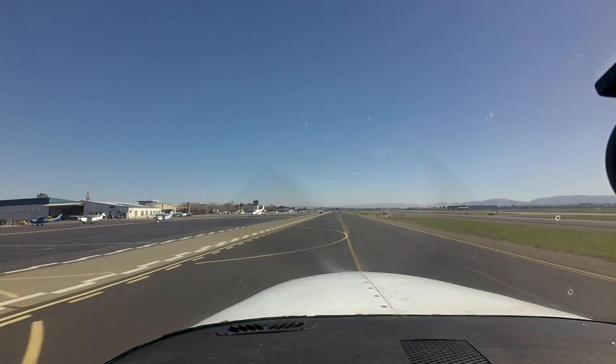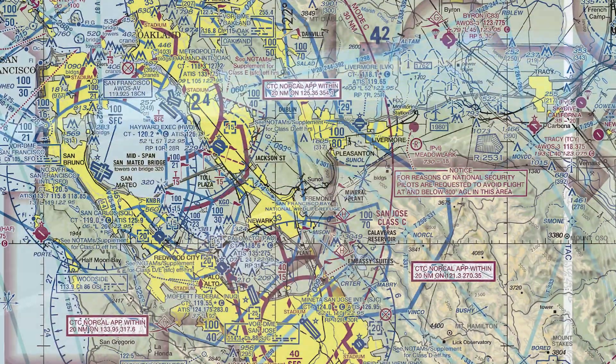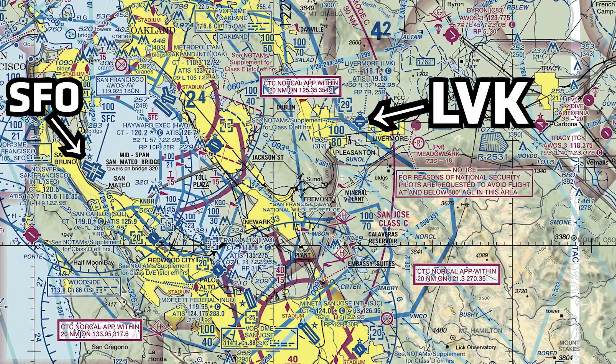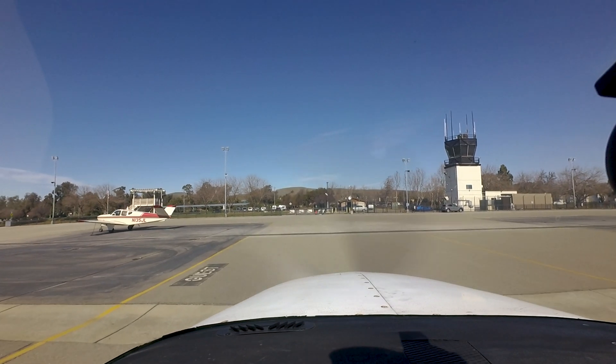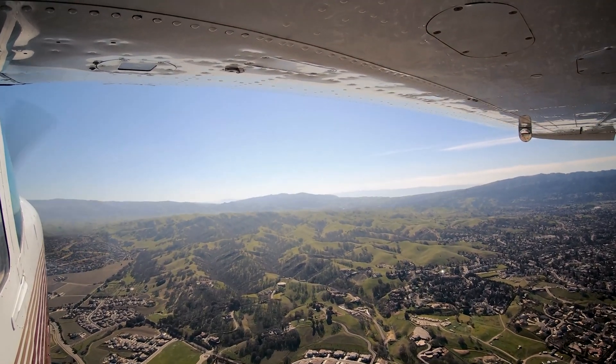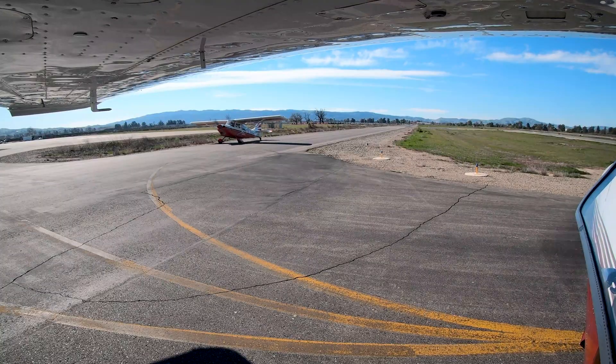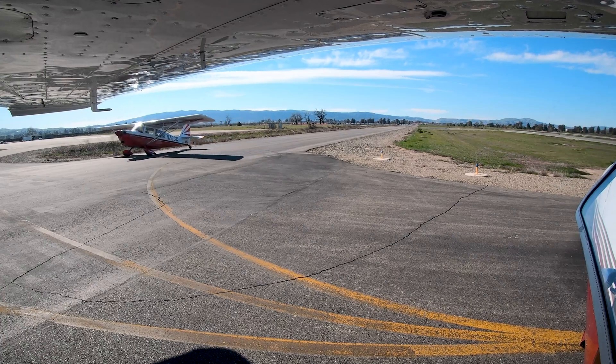Livermore Municipal Airport is a small to medium-sized airport located 25 miles east of San Francisco Airport, between the cities of Livermore and Pleasanton, California. It is primarily a general aviation airport, convenient to both the San Francisco Bay Area and the communities to the east. Numerous flight schools, maintenance facilities, and fixed base operators, along with a multitude of based airplanes, call Livermore home.